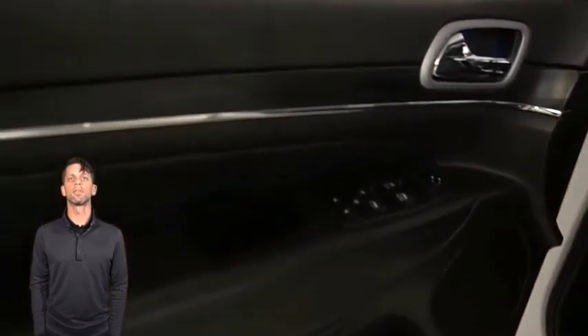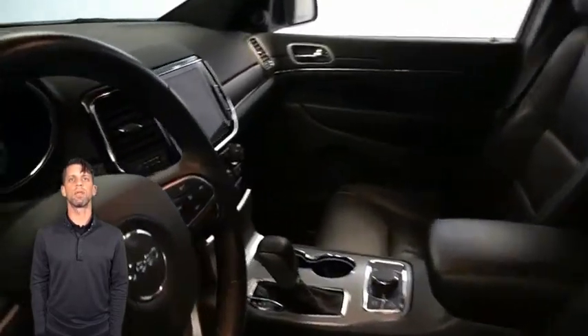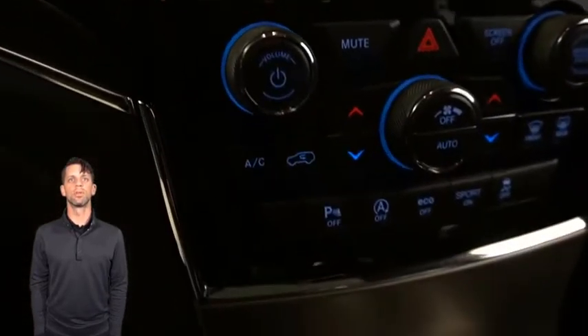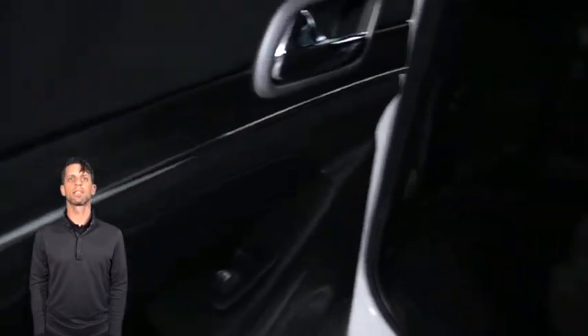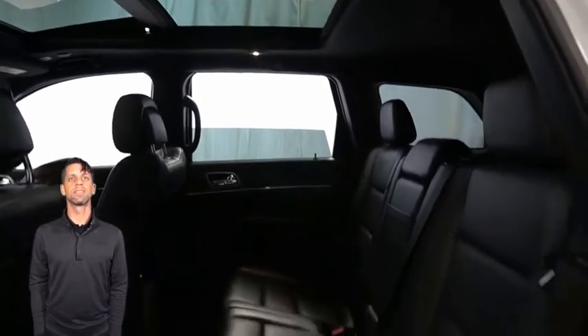Only 14,000 miles on the odometer. Features include an 8.4-inch touchscreen display, navigation, a rear backup camera, dual-zone temperature control, a Selec-Terrain system, second row heated seats, a dual-pane panoramic sunroof, LED tail lamps, and heated and ventilated front seats with a heated steering wheel. Powered by a 3.6-liter V6 engine and so much more.